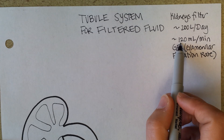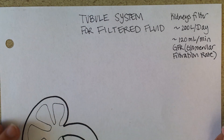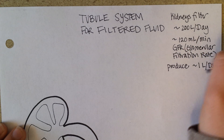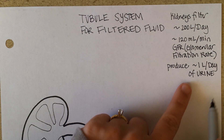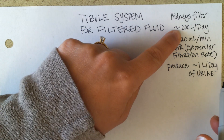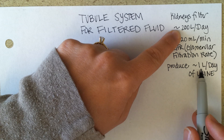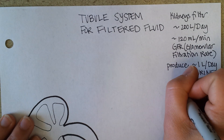So 120 milliliters is how much comes out per minute, but you're not having to pee every minute. We actually produce somewhere around one liter a day of urine. If you look at this, you've got 200 liters a day that are actually filtered, but of those, only one liter makes it all the way down to the bladder. That tells you about 199 liters go right back into the blood.